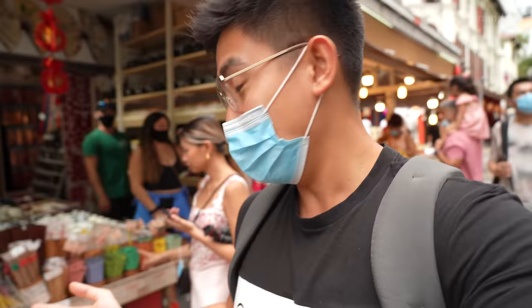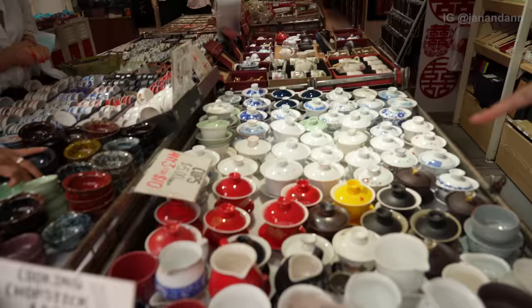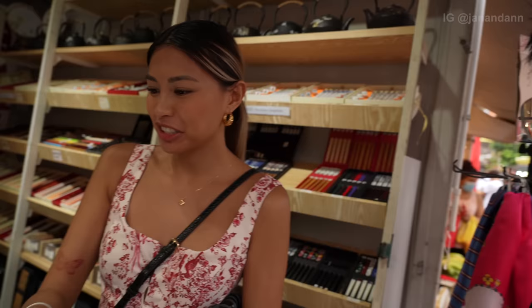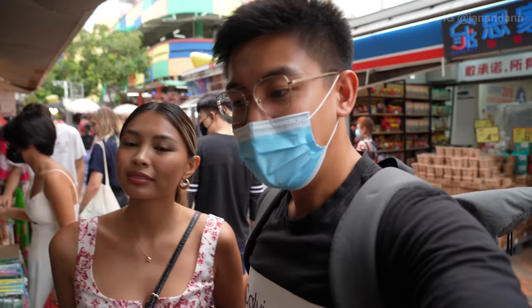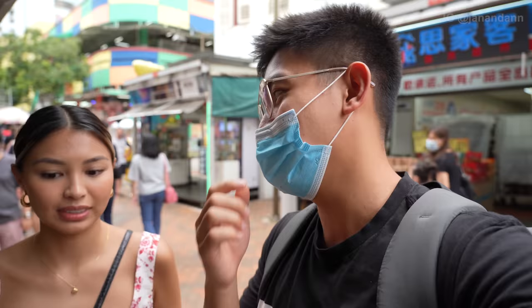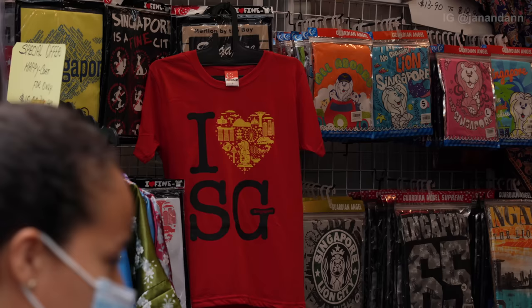Guys, so far I see so many varieties of things — they have fruits, souvenirs, clothes, they even have noodles right here. So many varieties, it's insane. My grandma would love this, she collects antiques like this. She used to have a big shelf of them. I highly recommend you guys to come here before you leave Singapore because you can get a lot of pasalubong for cheap.